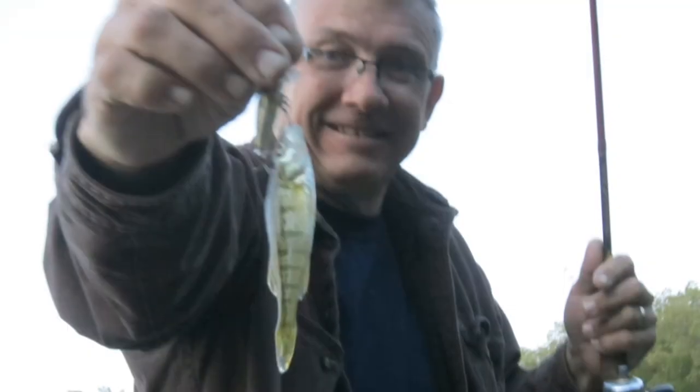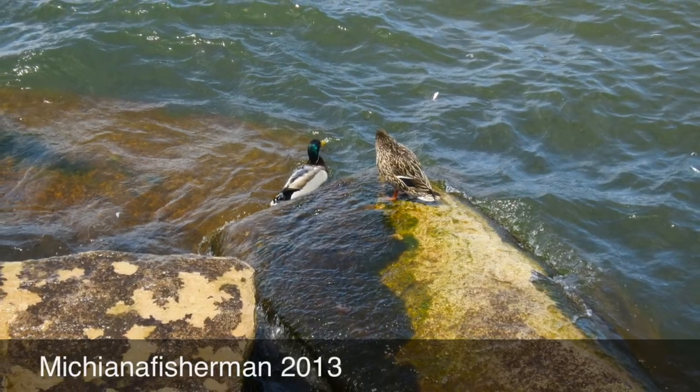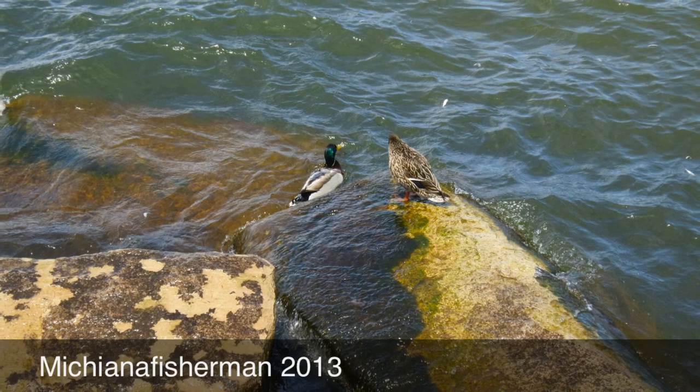As we get ready to head home after a long week, we had a good time. Here's the last fish I caught for the weekend — caught him on a little floating crankbait. Hope your summer's going as good as mine — have a good one guys!